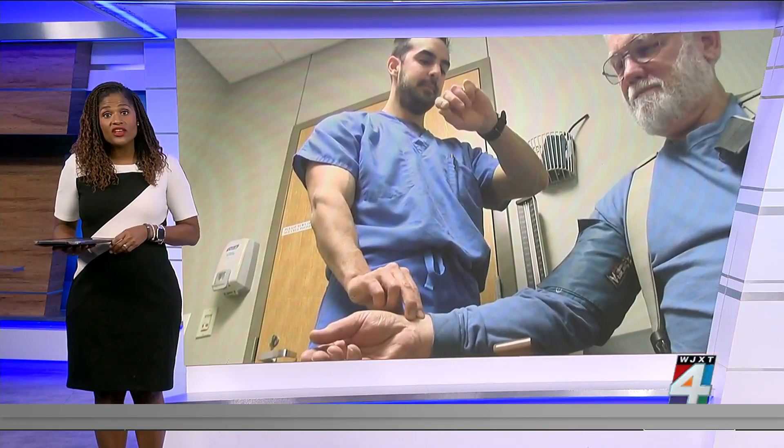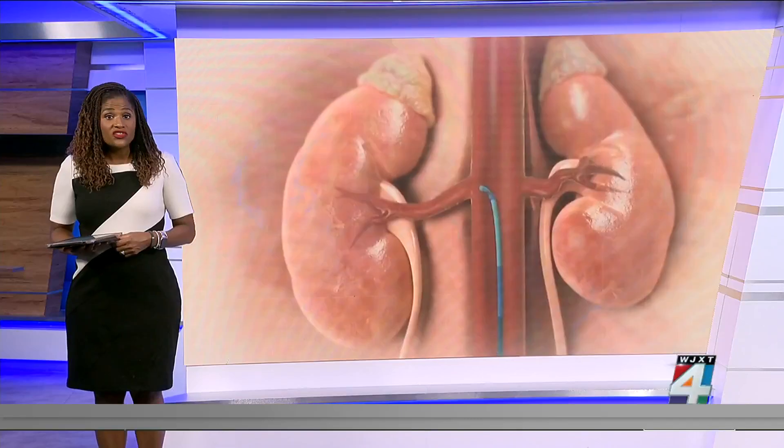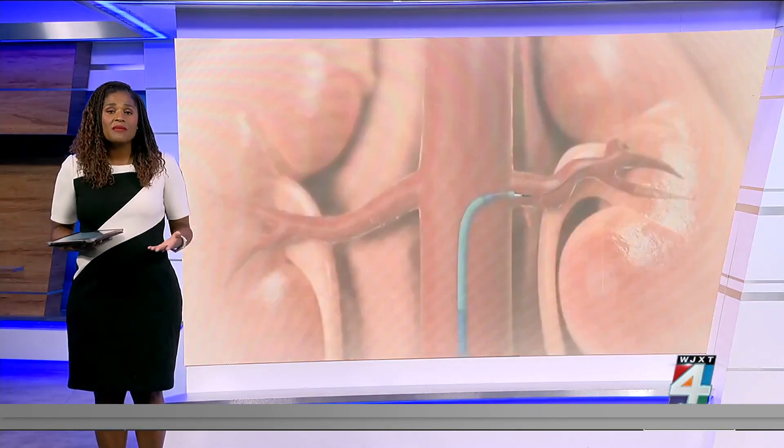For some, lifestyle changes like exercising, eating right, not smoking can help. Medications are, of course, also available, but some of those come with side effects that some people just can't tolerate.